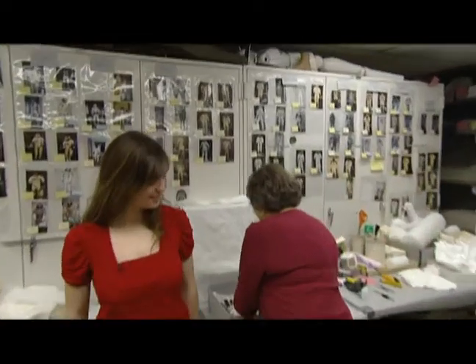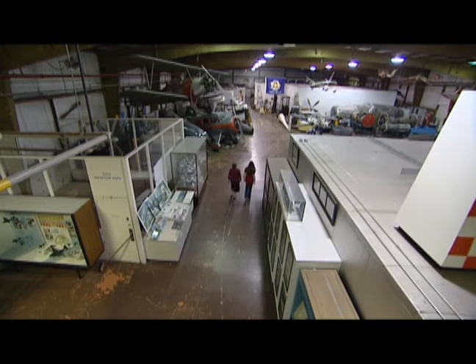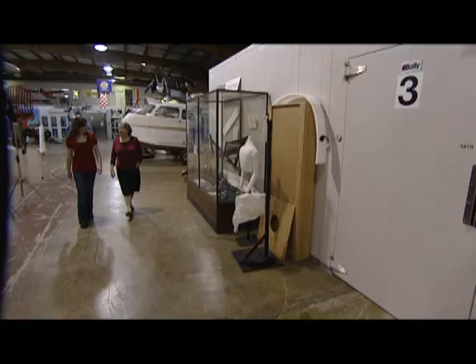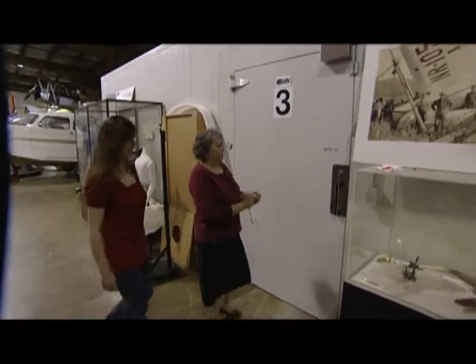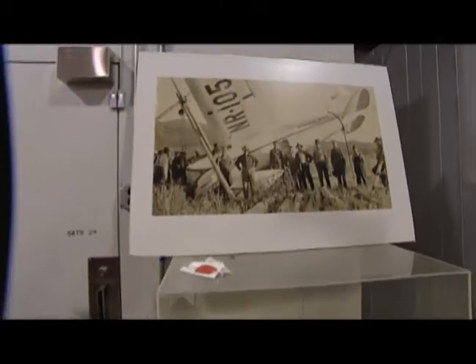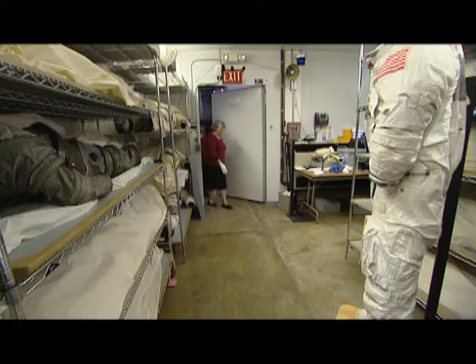Absolutely. Let's go and have a look. So what room are we going to exactly? Well, this is the environmental storage unit and we keep the spacesuits in here at 68 degrees and 35% humidity. So very precise. It is. It's very precise and surprisingly difficult to maintain. Why is that? I think it's the law of physics or something.